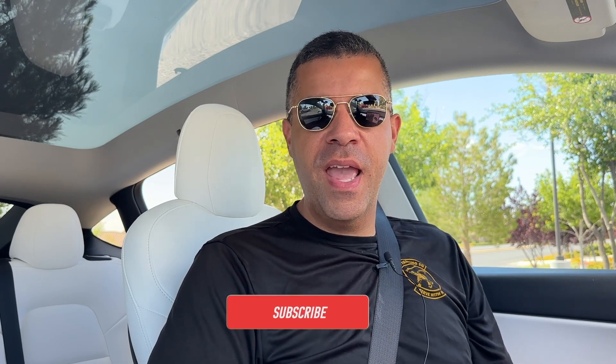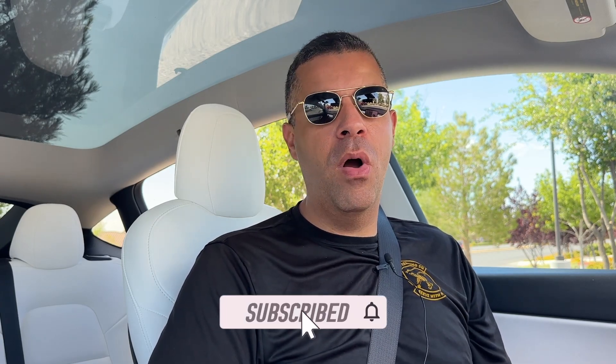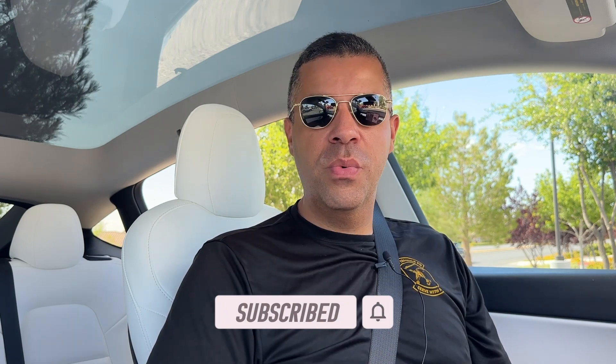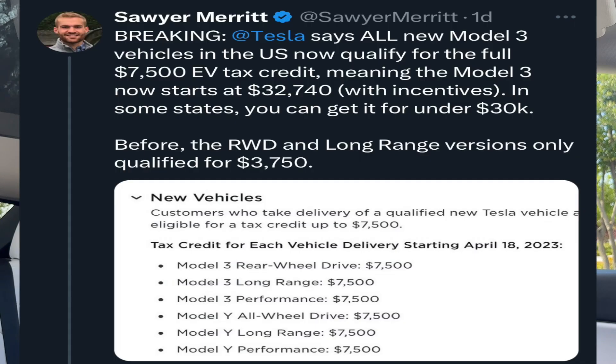Tesla has officially done it again and has absolutely set the bar on just how low the price of an EV can go. It was just recently announced that the entire Model 3 lineup now qualifies for the full $7,500 tax credit. Originally, only the performance Model 3 qualified for the full $7,500, while the long-range and the rear-wheel drive only received $3,750 due to battery materials coming from outside of the United States. But now they all qualify.